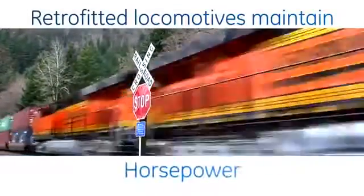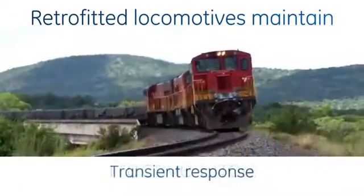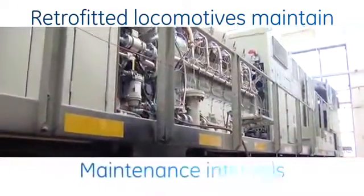This natural gas retrofit kit can be used in any Tier 2 or Tier 3 Evolution locomotive. We offer 100% flexibility for our customers, not changing the performance — the locomotive will do this change automatically.